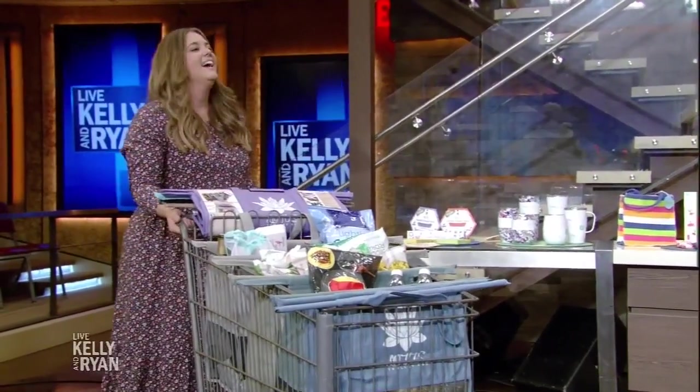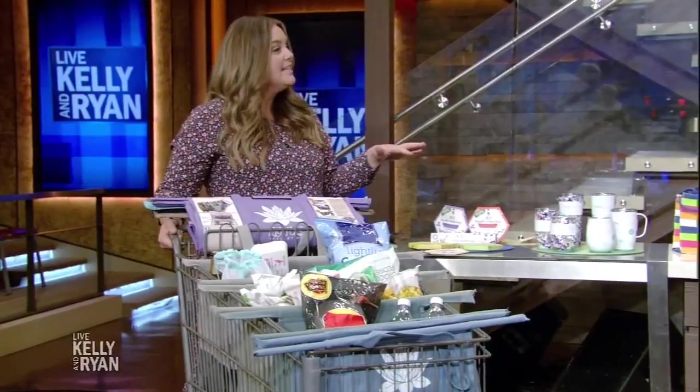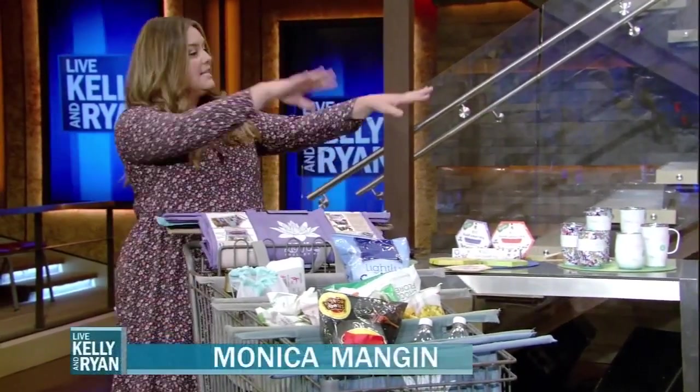Always a pleasure. So we've partnered with some awesome brands to bring you all of these deals. They're good on the website for 24 hours, and let's start here with Lotus. You guys each have one there.